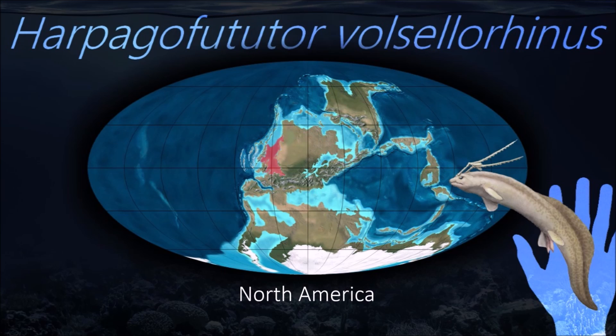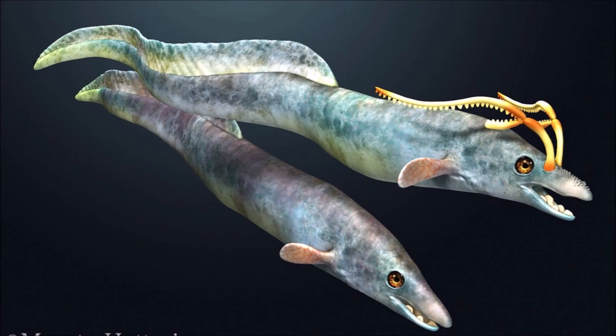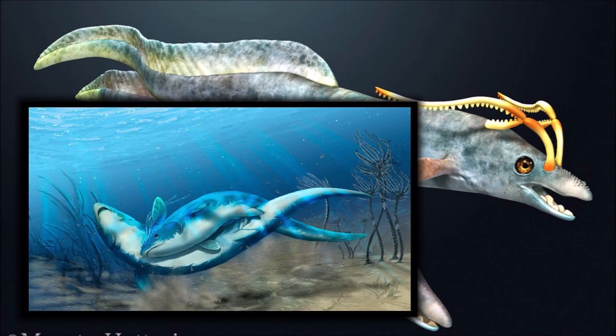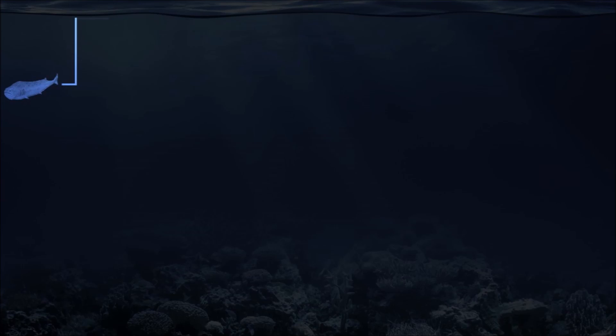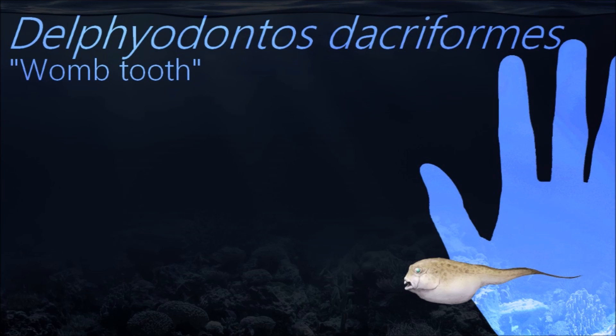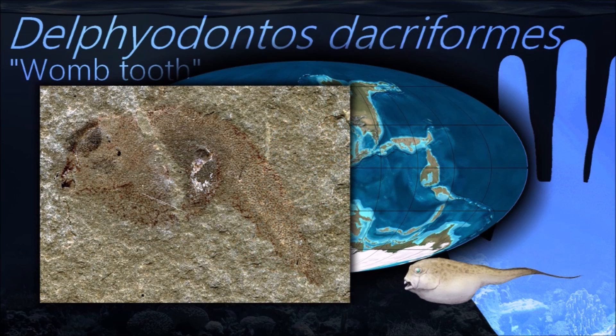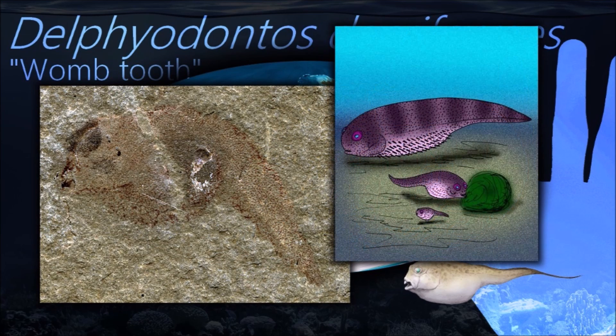Harpagafutator was an eel-shaped fish with almost no scales; it swam with some help from its fins, but also relied on whole body locomotion to move. The fossil record of the hollow sea valley starts in the Devonian period. The record is extensive, but most fossils are teeth, and the body forms of numerous species are not known, or at best poorly understood.